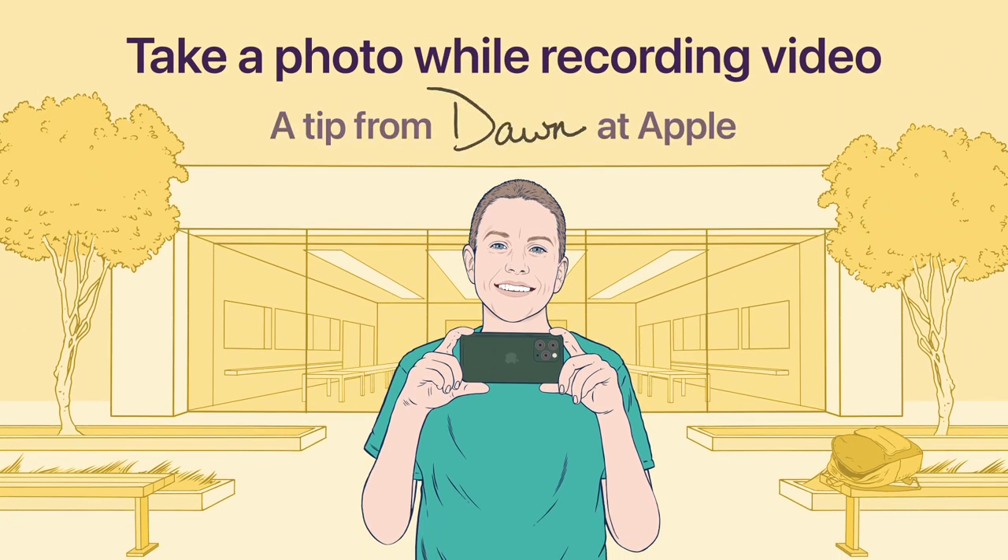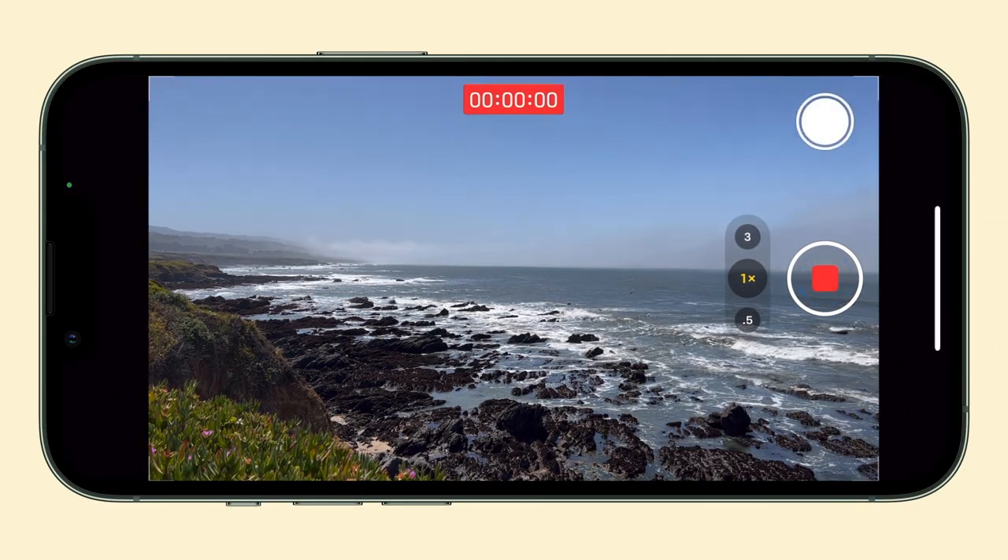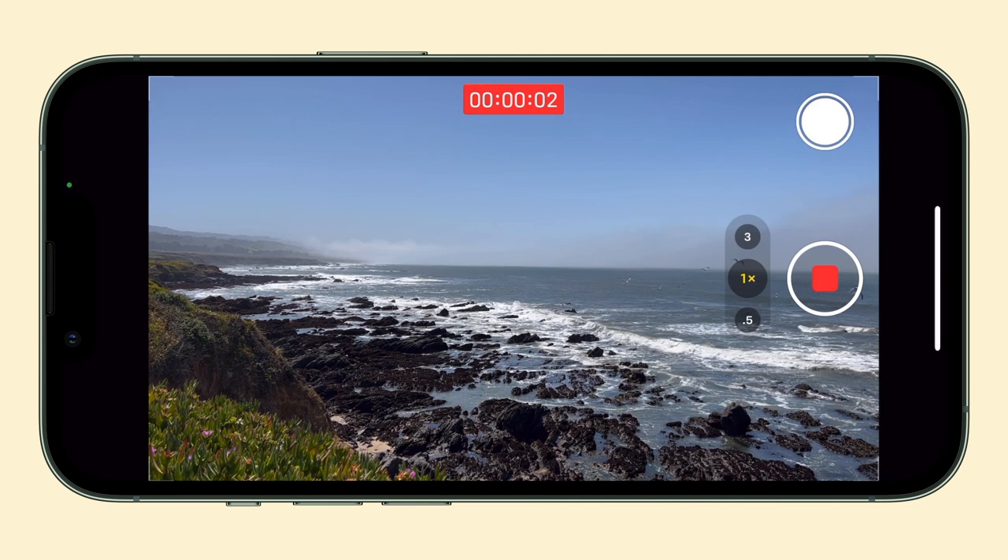You can take photos while recording video on your iPhone. Here's a tip from Don at Apple. While recording video or slow-mo in the camera app, tap the shutter button that appears in the corner.